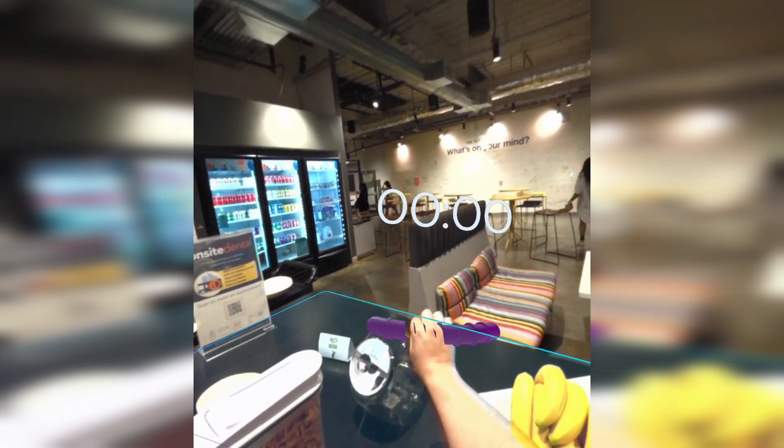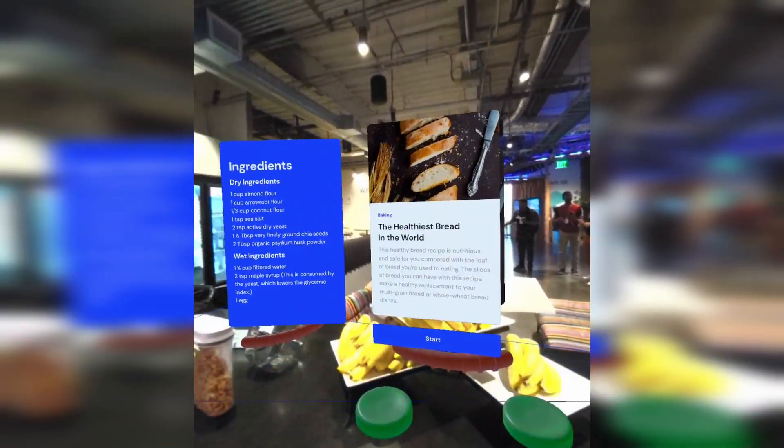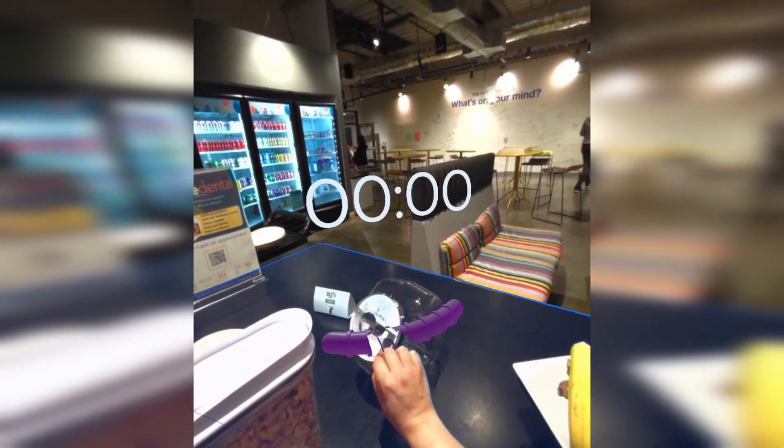Leveraging Meta's cutting-edge hardware and technology, we used features such as spatial anchors to place recipes, ingredient lists, timers, and more around your kitchen, and find them waiting for you in the same spots the next day when it's time to cook again.